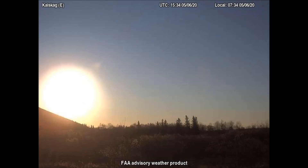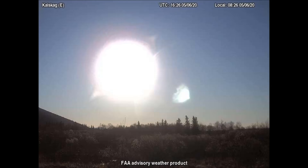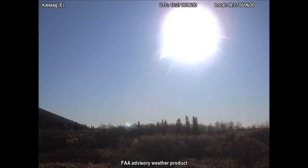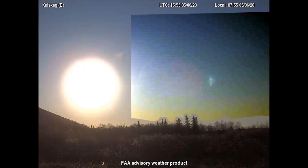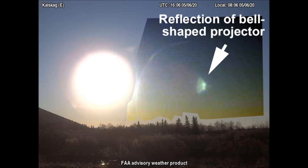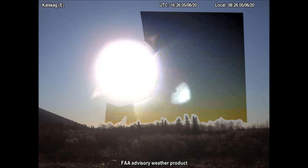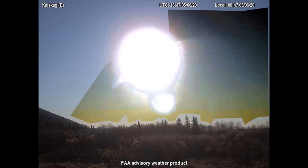The east-facing camera in Kalskag, Alaska captured a gigantic object that we saw on the last video in this same camera. This time I was able to download more frames. Notice how NASA's manufactured light passes in front of this celestial object while the real sun goes behind it. Keep in mind that it would be impossible to see an object like this behind the real sun — that could never happen. We see the reflection of a bell-shaped projector that we've seen in thousands of these images.